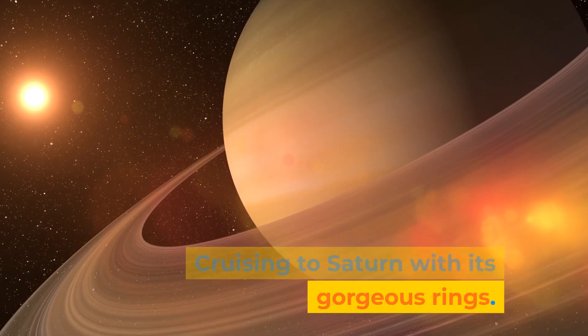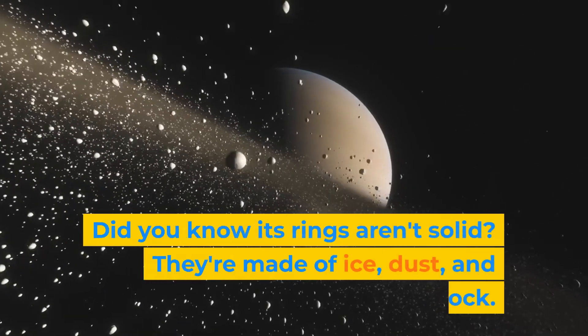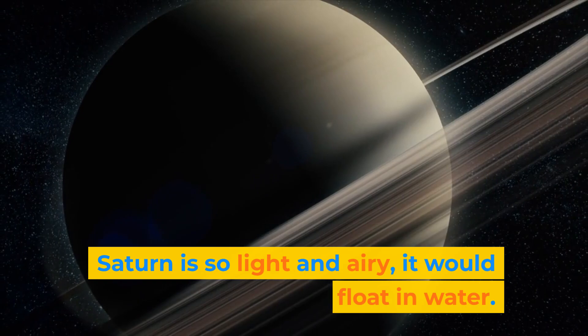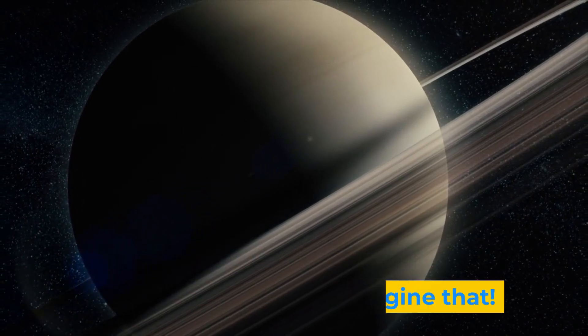Cruising to Saturn with its gorgeous rings. Did you know its rings aren't solid? They're made of ice, dust, and rock. Saturn is so light and airy it would float in water — imagine that!